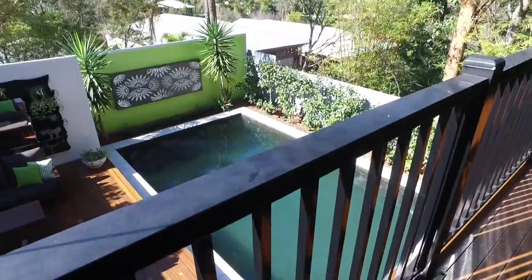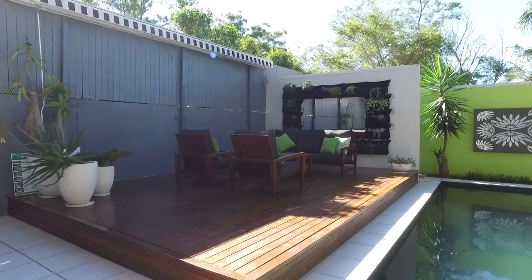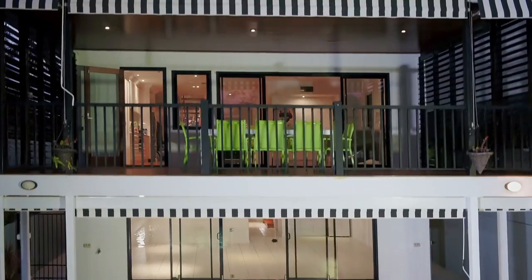The backyard is completed with a large saltwater pool surrounded by a custom-built deck, perfect for entertaining or just relaxing after a long day.